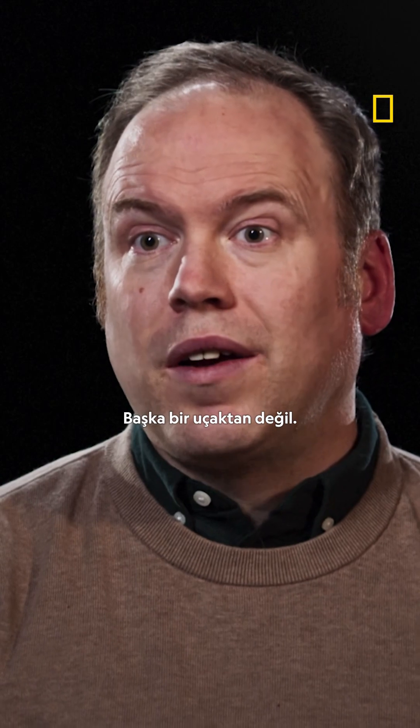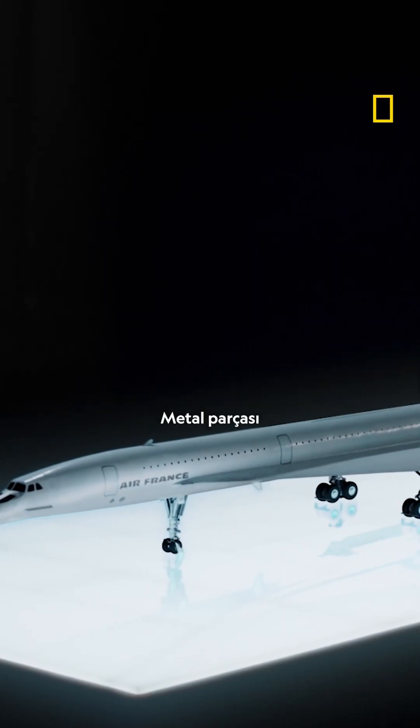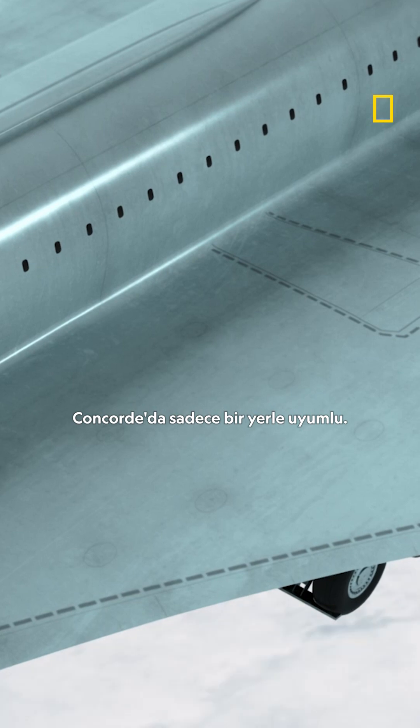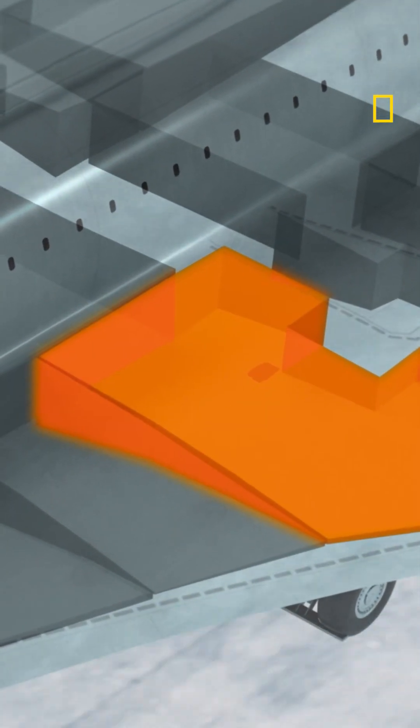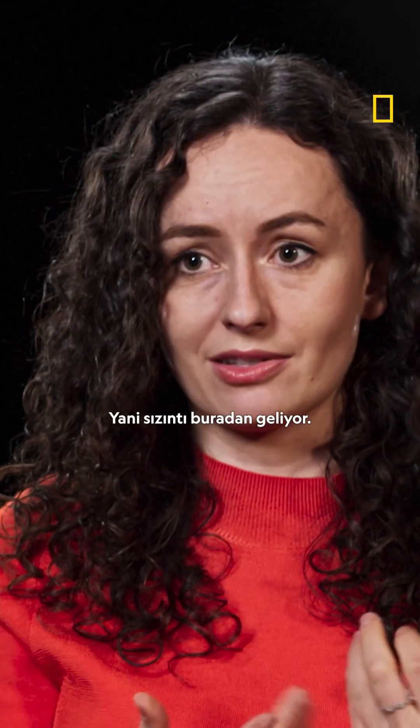It's not from another aircraft. The piece of metal only fits in one place on the Concorde. It came from fuel tank number five. So that's where the leak is coming from.